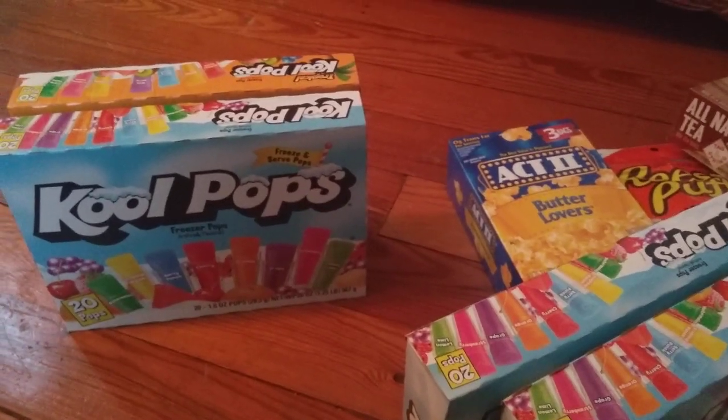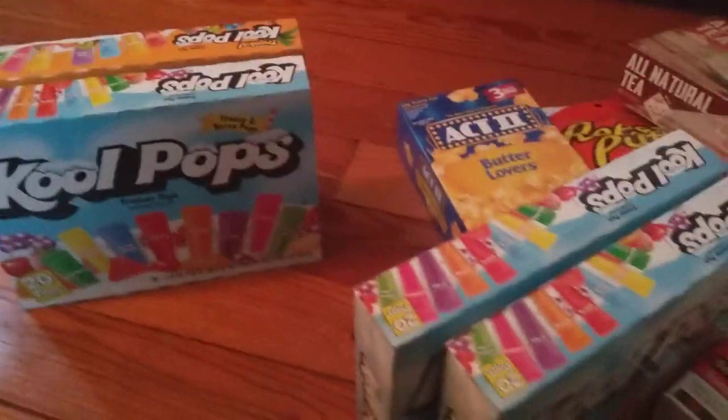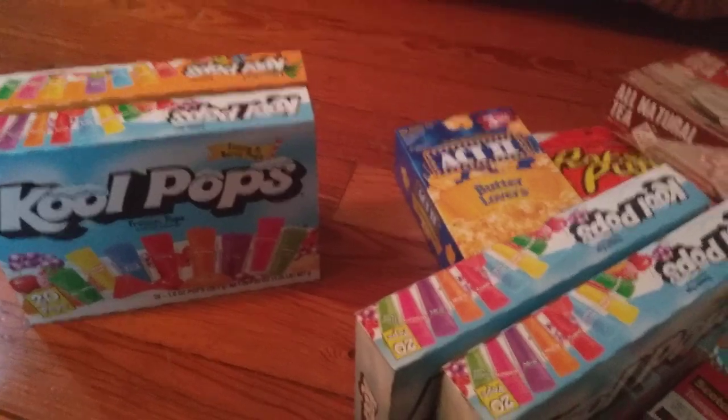That is everything! My total came to $17.64. Thanks so much for watching — take care!